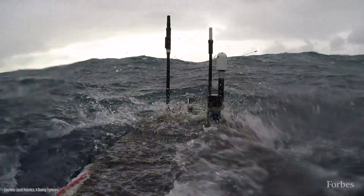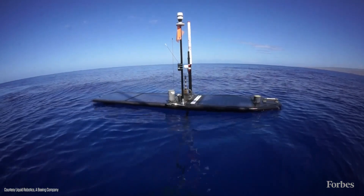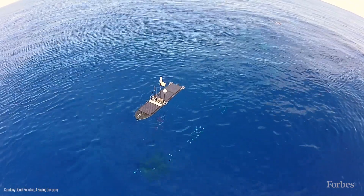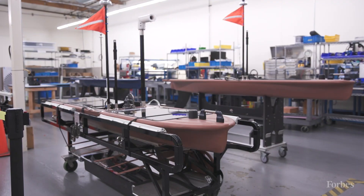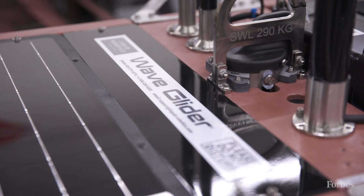The Wave Glider is an autonomous robot and we travel the ocean. We stay at sea for up to a year. It's a wave-powered vehicle for all of its propulsion, and for all the compute and communications it's solar powered.